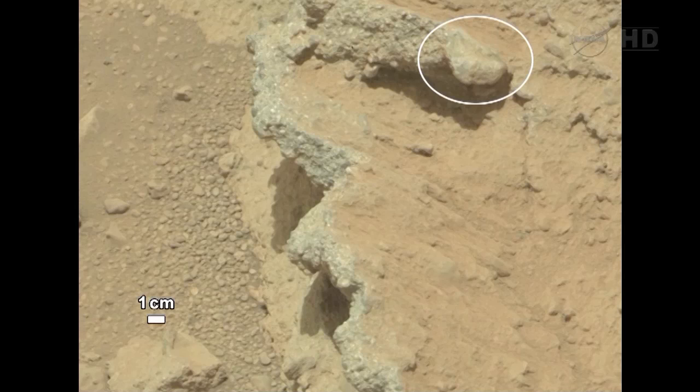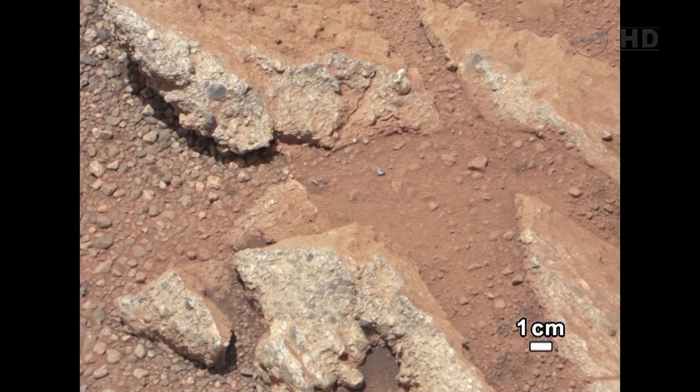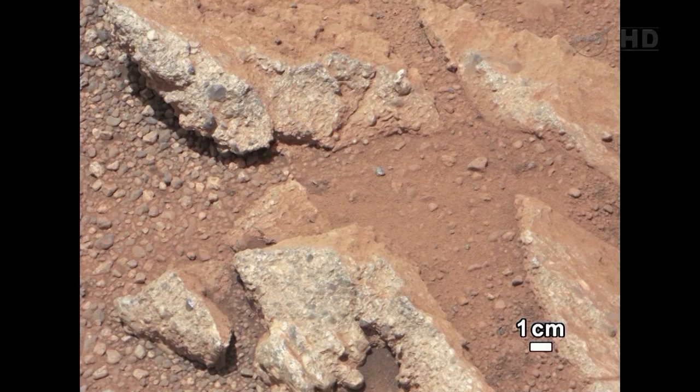You'll also notice the gravel is sticking out from the rock, and over time, erosion is working on that rock face and liberating some of the gravels, and they're falling down and accumulating in a pile at the base of the outcrop. A second exposure of this very same material was seen on Sol 26 and imaged with the Mastcam 100, the narrow angle, on Sol 27. This outcrop's name is Link.